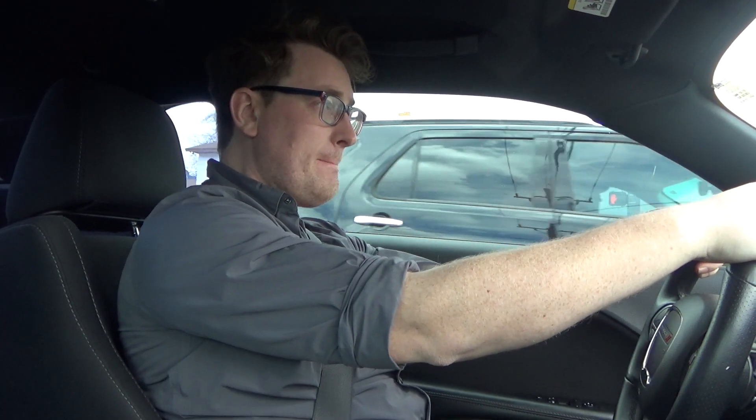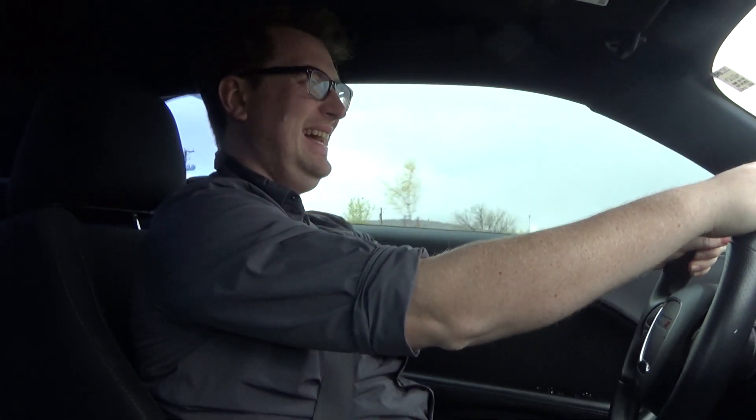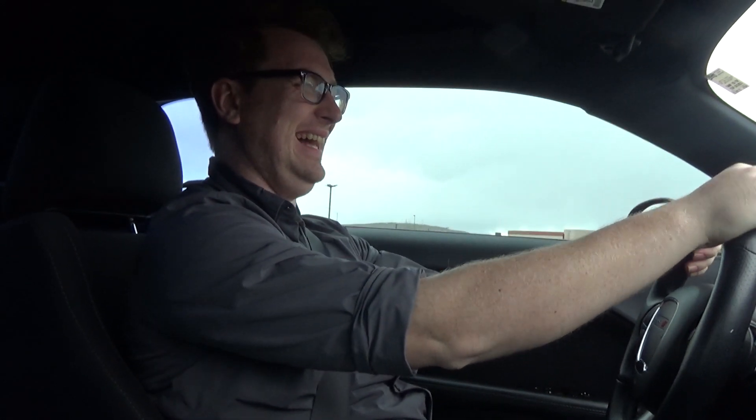Light's green. Ready? Go! I gave myself the hiccups.